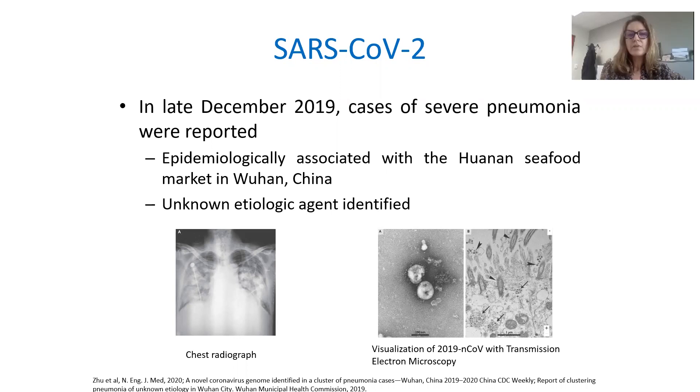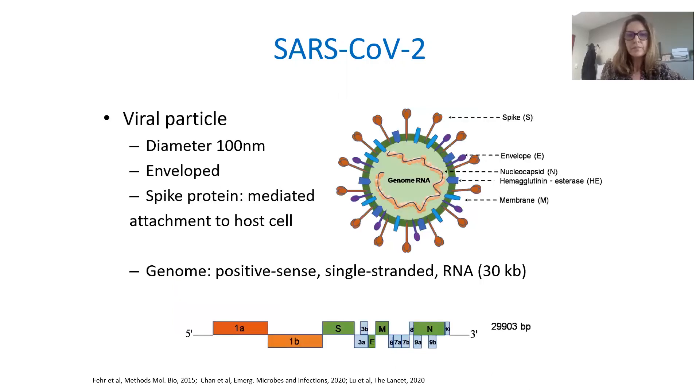In late December 2019, cases of severe pneumonia were reported, epidemiologically associated with the seafood market in China, and the unknown etiologic agent was finally identified as SARS-CoV-2.